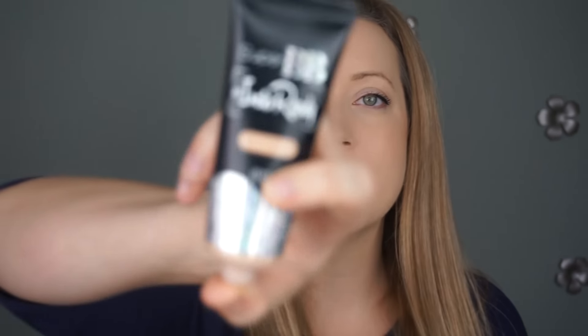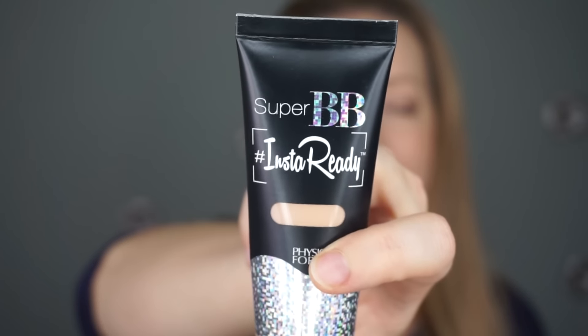Let's jump to makeup — I haven't talked about it here in a while. I have a foundation and BB cream combination that I'm absolutely loving. One of them I was using throughout the summer: it's the Super BB Insta-Ready from Physicians Formula. Right now I'm using the light shade; in summer I was light-medium. It has really good coverage — a solid medium — it doesn't get too oily, and it blends into the skin really well.